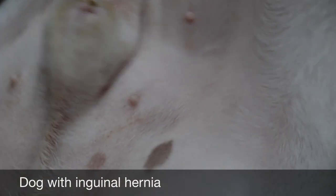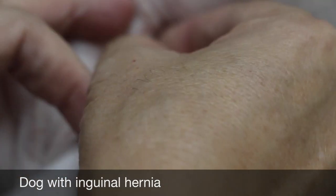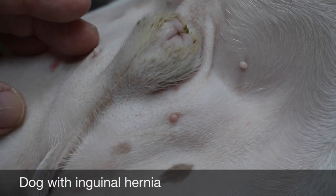In inguinal hernia, when you push it down you can go in, but it's quite painful — that means there's no good blood supply really. It's not painful in a mild case, but of course when somebody pushes you, you also react. No, in this case it is painful.